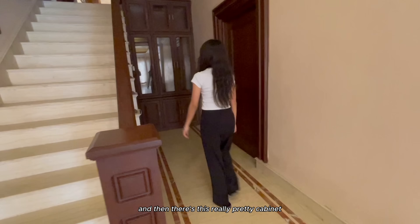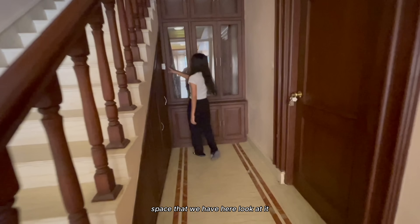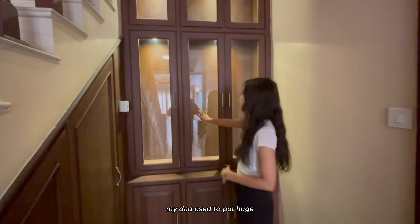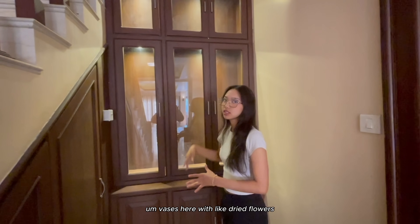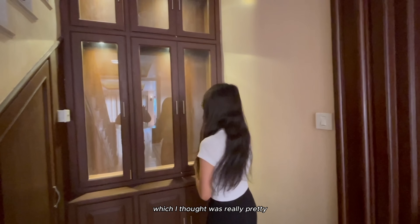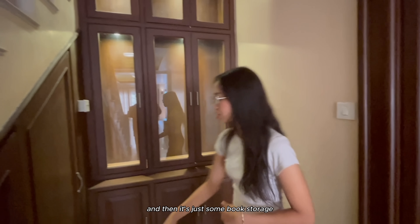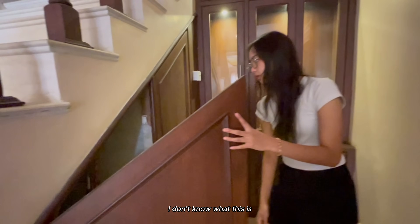There's this really pretty Kathmandu view - just look at it. My dad used to put huge vases here with dried flowers which I thought was really pretty. And then it's just some book storage.